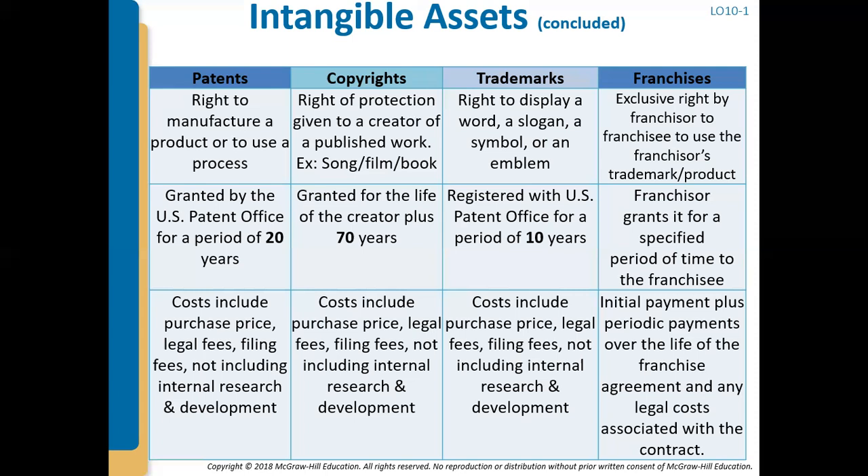Another intangible asset you'll see a lot is copyrights — the right of protection given to a creator of a published work. If you have a book, a song, or a film, you would have a copyright so someone cannot copy that exact same work. Copyrights are granted for the life of the creator plus 70 years. The cost includes the purchase price, any legal fees, and filing fees, and just like patents, you cannot include internal research and development.